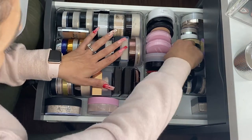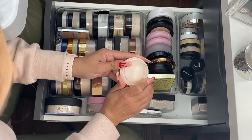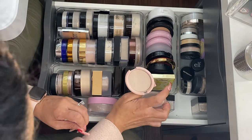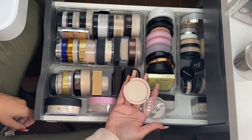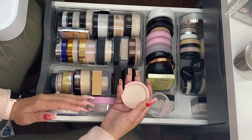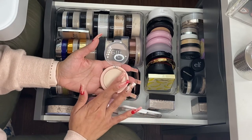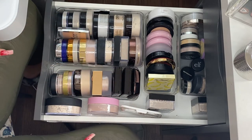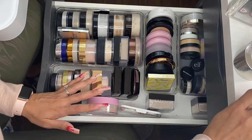I have this ELF Matte Blotting Powder. I don't really use blotting powders — I'm very close to hitting pan in this one, but I haven't been reaching for blotting powders much. My skin is not as oily as it used to be; it's actually more normal to even dry now, so I don't really need a matte blotting powder. I'm going to let this one go, though it is a pretty good powder.